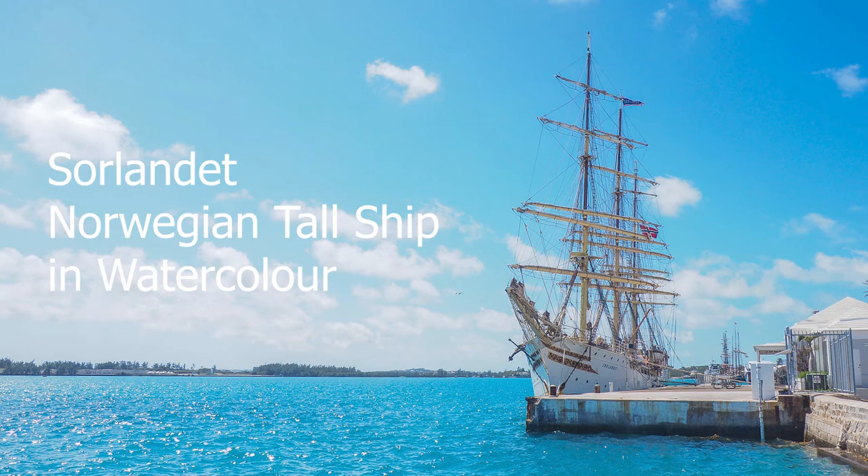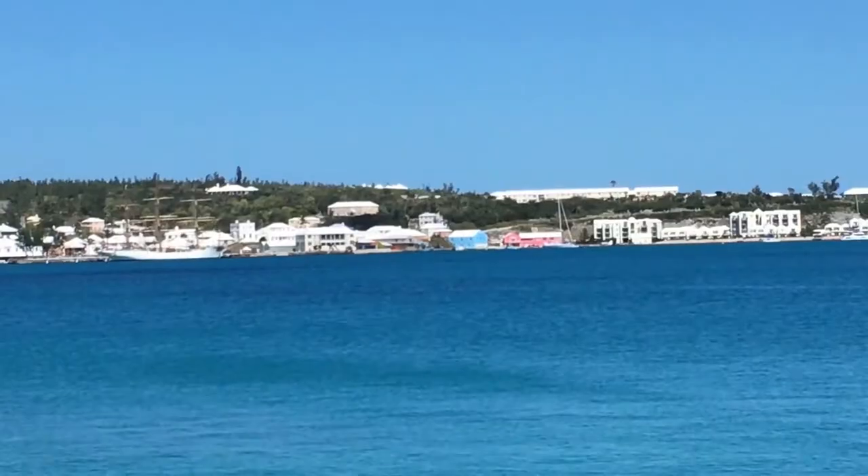Hi, this is Sato. Today I was at Ordnance Island painting the Norwegian tallship Sørlandet.